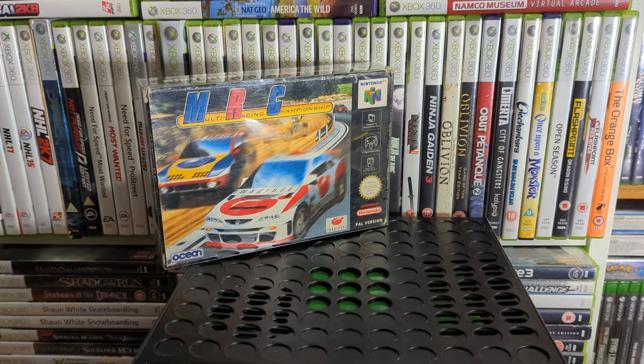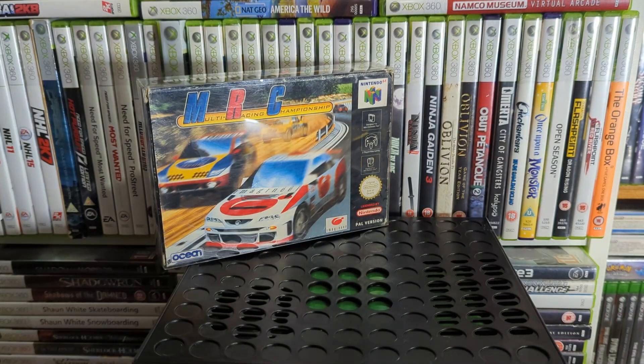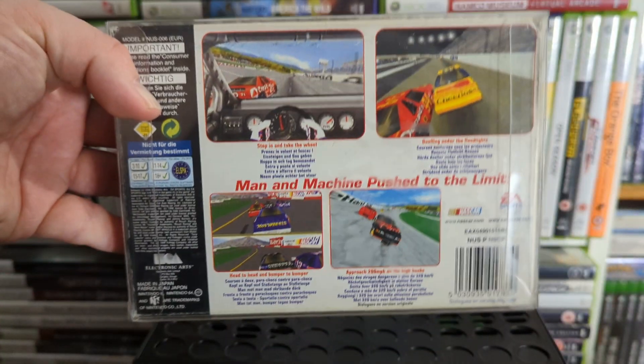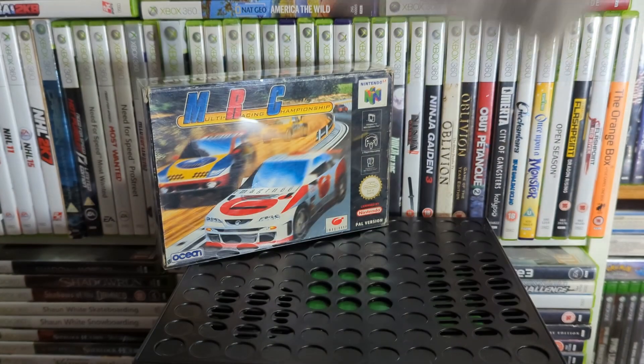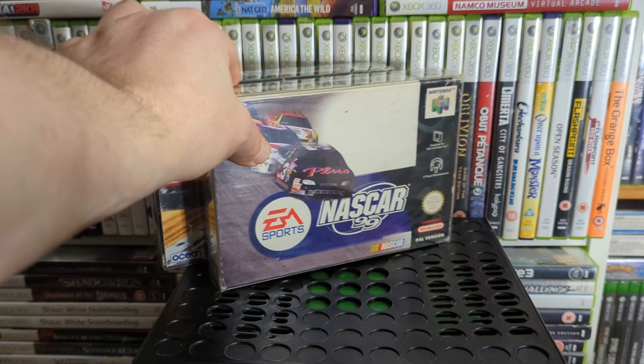There are also two games above MRC that you can't quite see — it's NASCAR 99. NASCAR driving in circles. I think it cost me a couple of quid on Facebook.